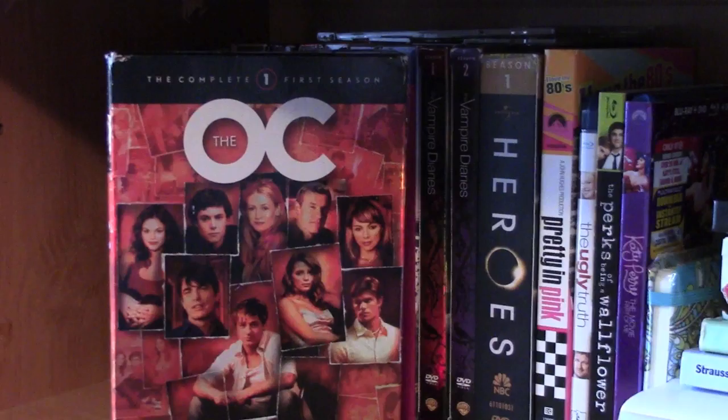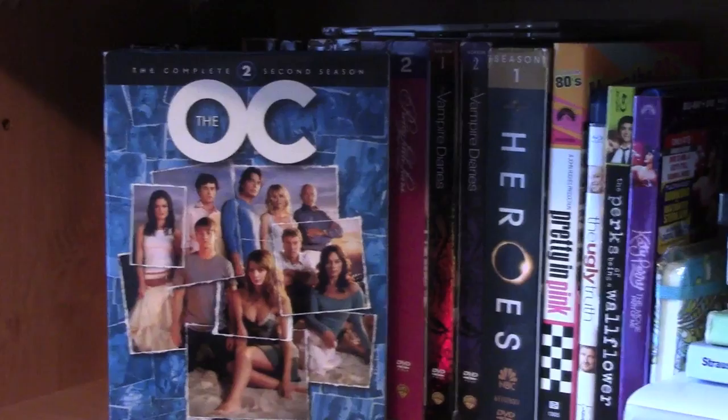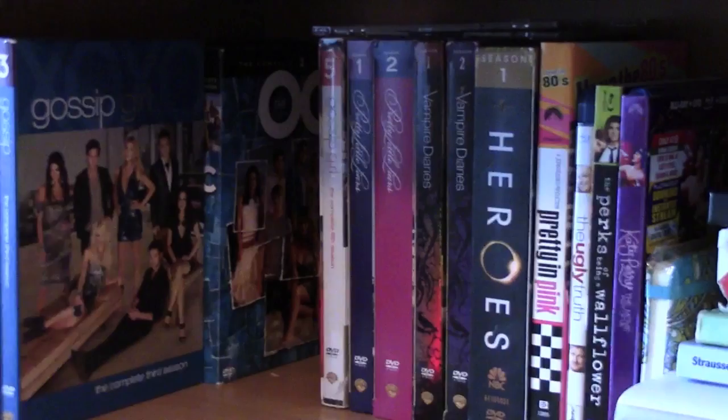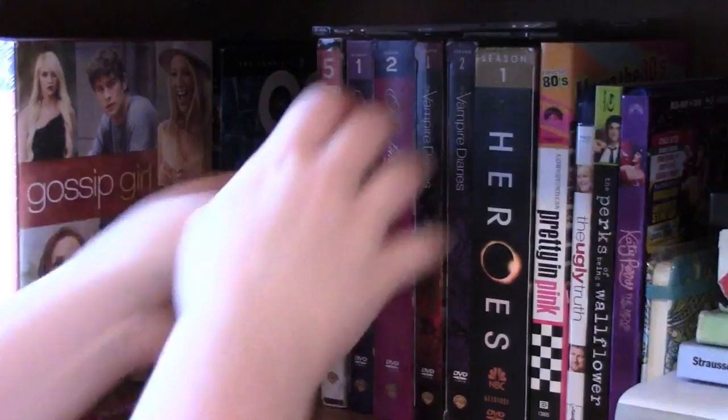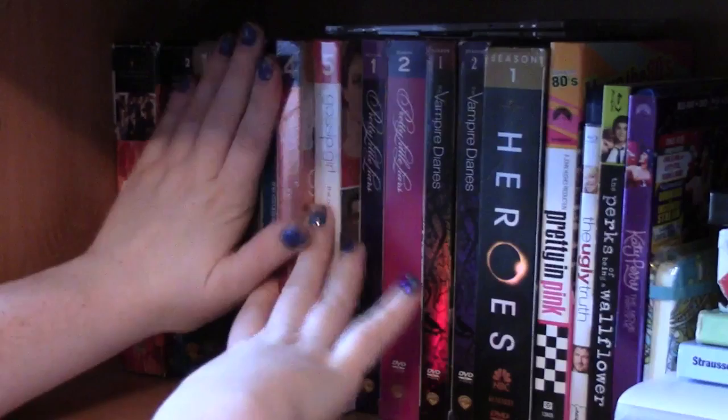I have the complete first season and the complete second season of The O.C. — if you all have never watched these they are so good, like one of the best shows ever. The first five seasons of Gossip Girl on DVD: season one, two, three, four — which I've never opened — and season five which I've also not opened. I think there were six seasons so I need to go back and rewatch and finish up the entire series.